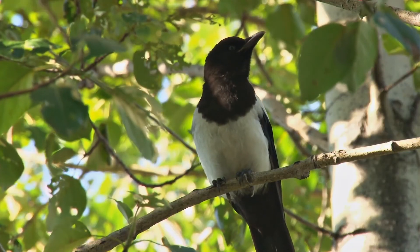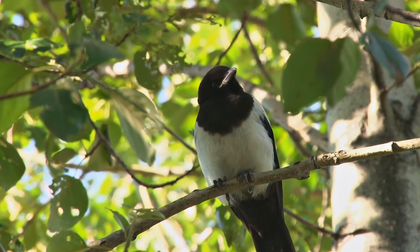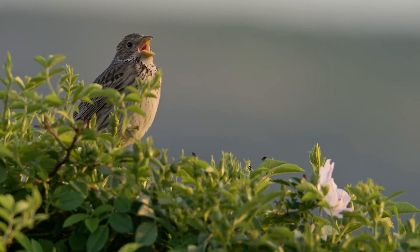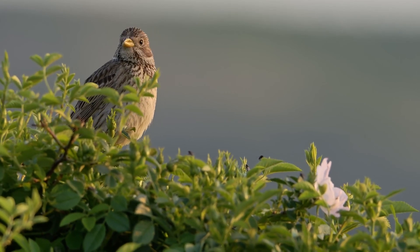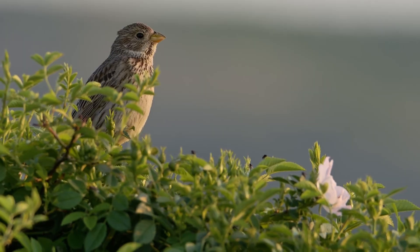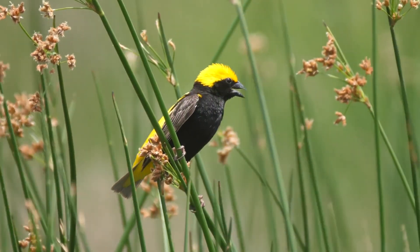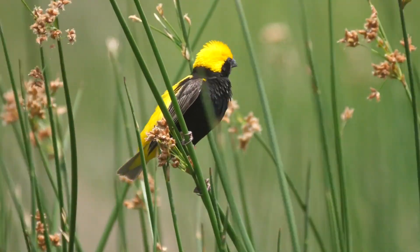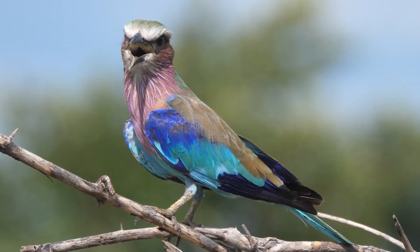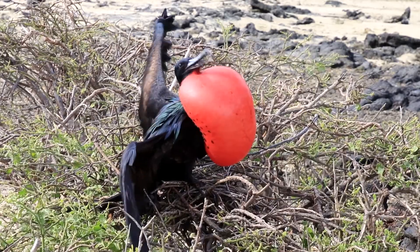In addition, certain vocalisations and songs of birds are learned behaviours. Birds acquire their unique songs by listening to and imitating the songs of their adult counterparts. They refine their vocalisations through practice and feedback from their surrounding community. This learning process enables birds to communicate with other individuals, establish territories and attract mates.